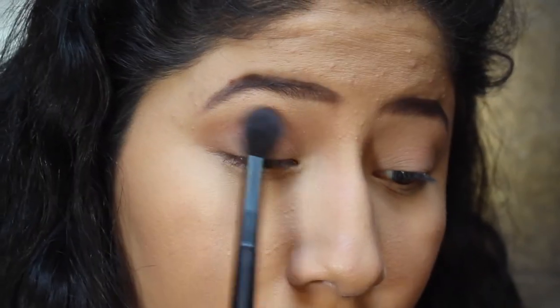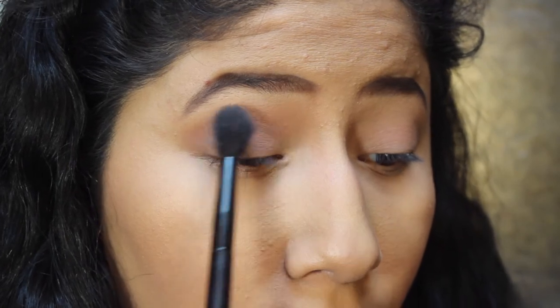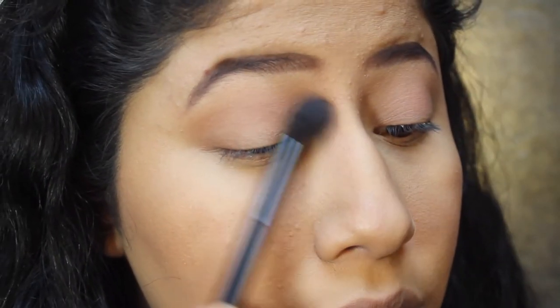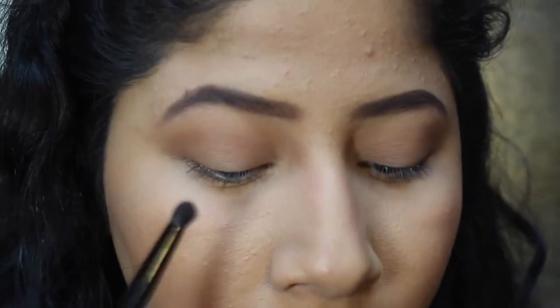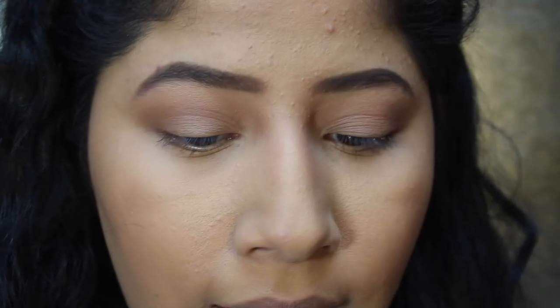Towards the outer V. Then I'm going to just kind of bring it into my nose a little bit, just because I want more of that shape. Then I'm going to take that taupe-y shade once again with this NYX brush and just bring that taupe-y shade down in the lower lash line.